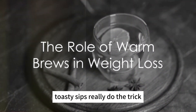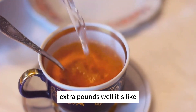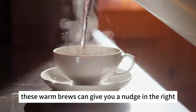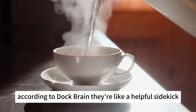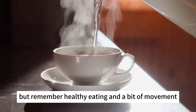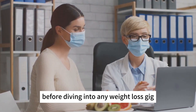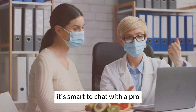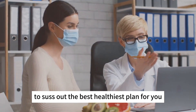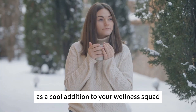So do these toasty sips really do the trick when it comes to shedding those extra pounds? These warm brews can give you a nudge in the right direction on your weight loss journey, according to Doc Brain. They're like a helpful sidekick, but remember, healthy eating and a bit of movement are the real superheroes here. Before diving into any weight loss plan, it's smart to chat with a doctor or a nutritionist to find the best, healthiest plan for you. Think of these cozy drinks as a cool addition to your wellness routine.